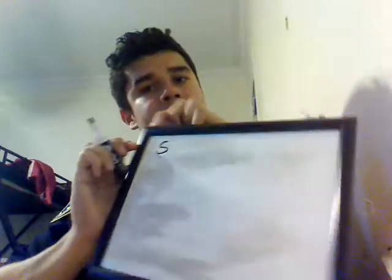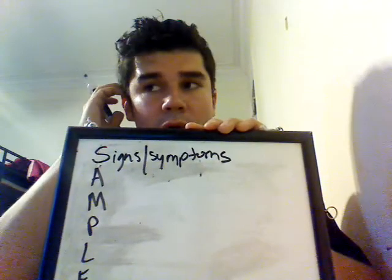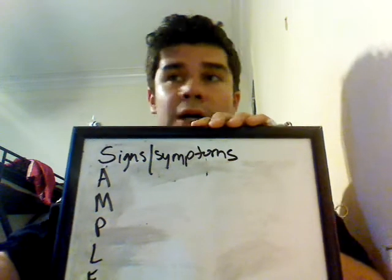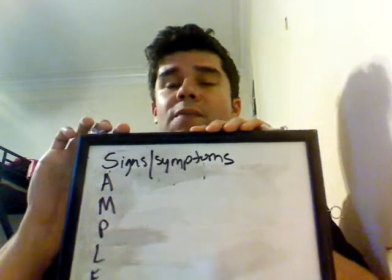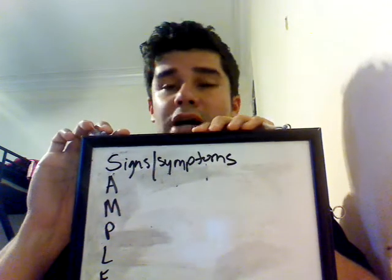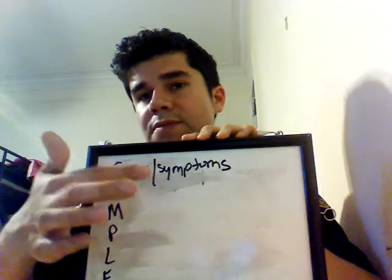So, SAMPLE. What does the S stand for? Signs and symptoms. Pretty straightforward. The symptom would be, 'Oh, my chest hurts.' Signs would be you can kind of tell that they're pale, diaphoretic, clammy skin — that kind of thing. Signs are what you observe; symptoms are what they're telling you.